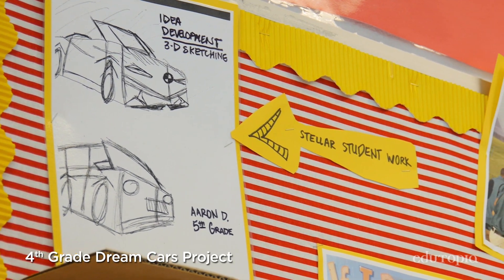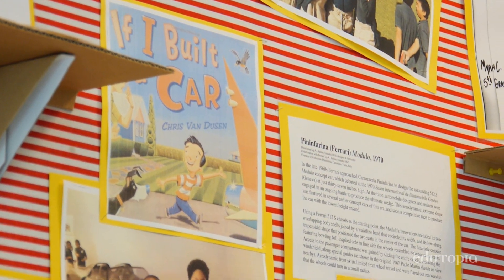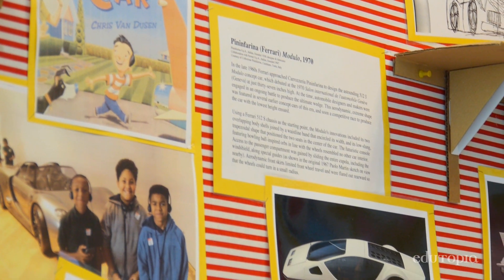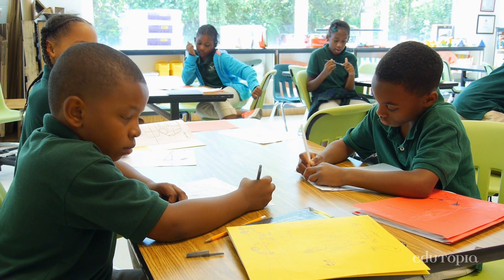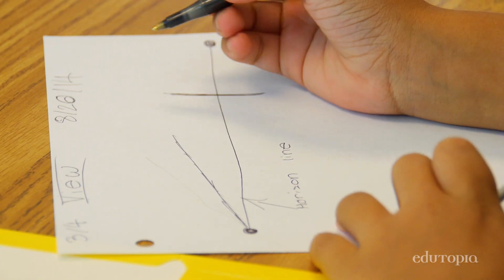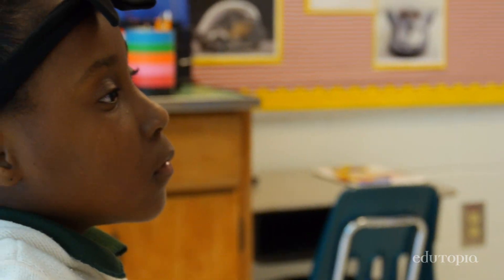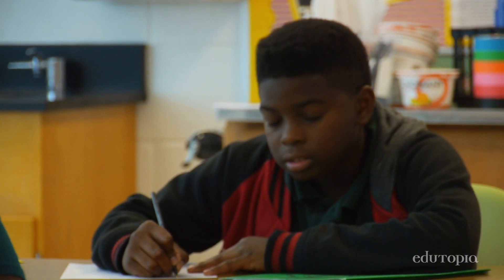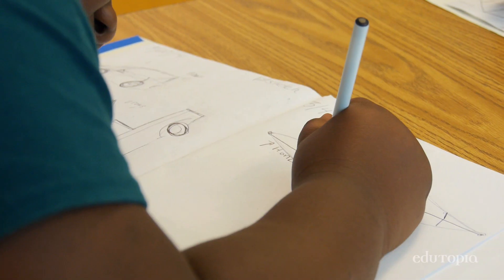The fourth graders are working on a dream car project-based learning unit. They're learning about composition, materials, and use. Their project is to create a dream car and design it for a particular customer. Before we draw our vanishing points, what do we need? A horizon line. They are at the phase of starting the sketching process. One of the ways you communicate is through your drawing. This is not a drawing class, but I want you to see that it is important to learn how to do it well so that you can show off your idea.